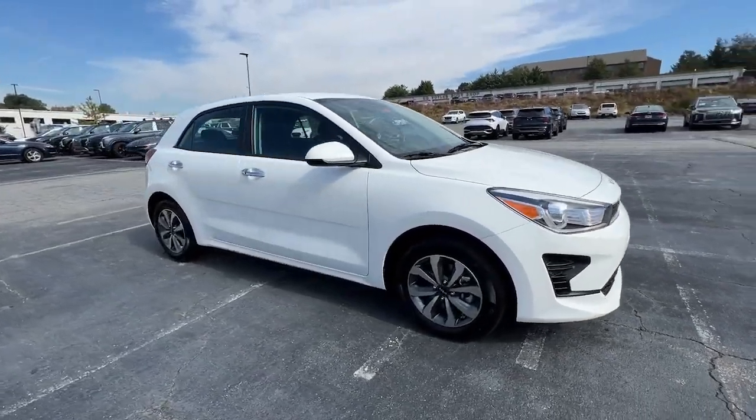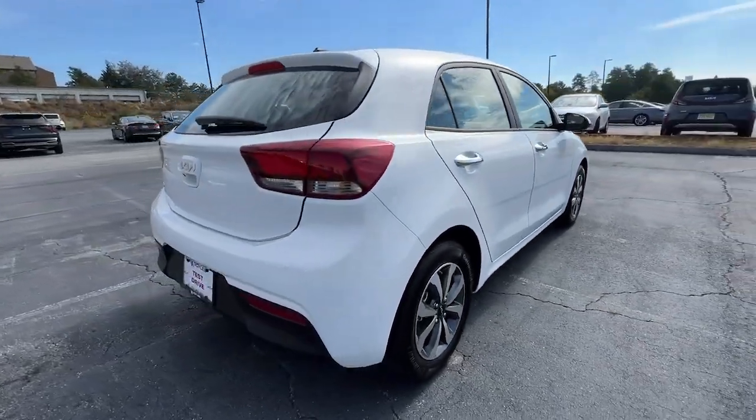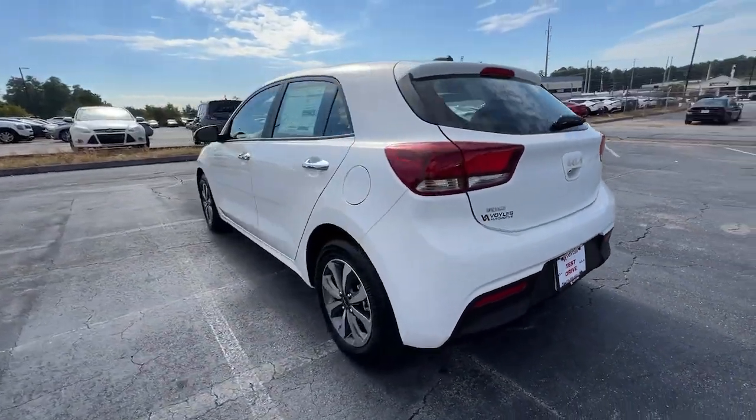Hop into the 2023 Kia Rio. Get the modern features you're looking for at an excellent value in this streamlined Rio.